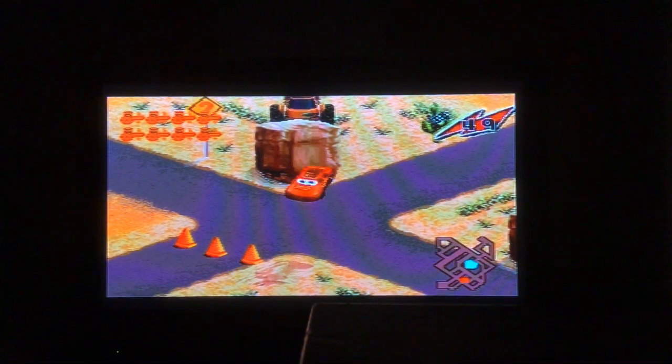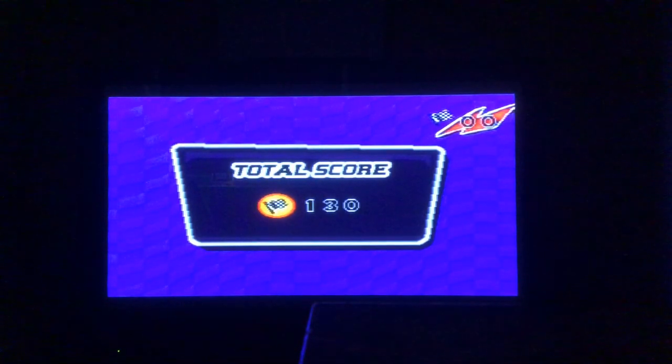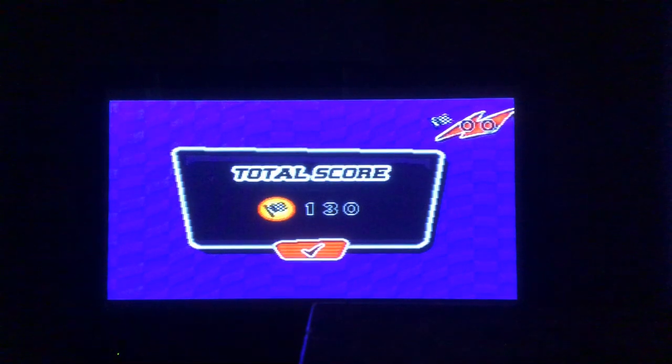We completed Tractor Roundup. In the next part of Cars, we're going to do Tire Bouncing and find the missing letter. Thanks for watching guys — please subscribe, comment, and like. I'll see you later on the next part. Goodbye!